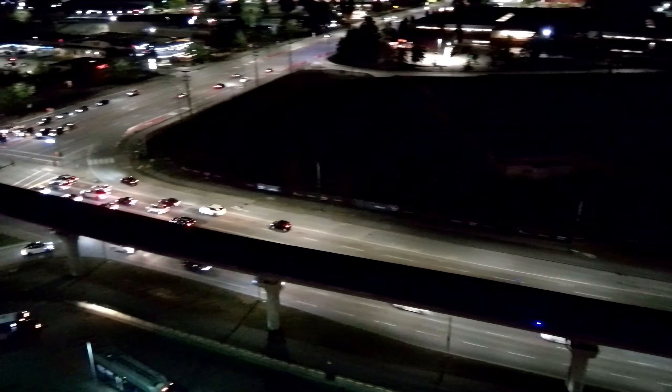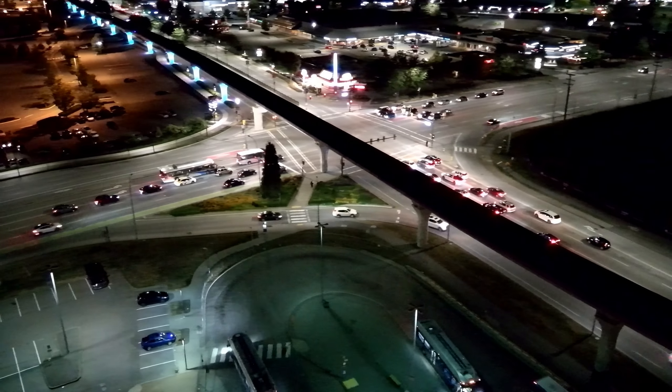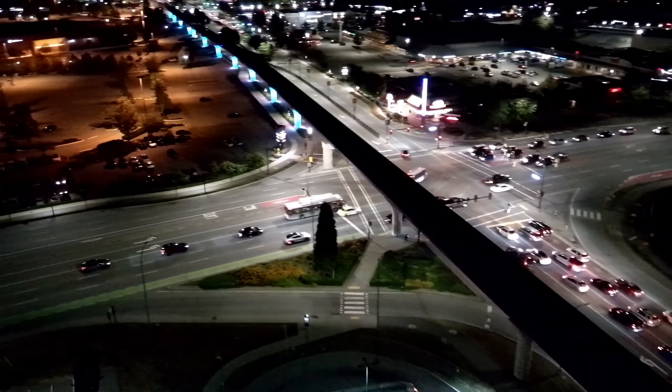We're going to turn around and have a look in a moment. As we come around facing north about now — that's the corner of Pine Tree and Lougheed.